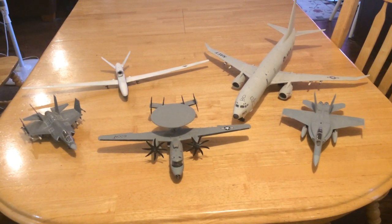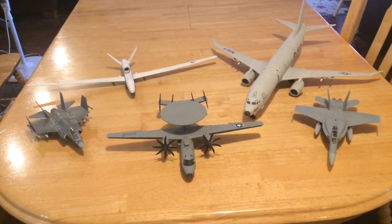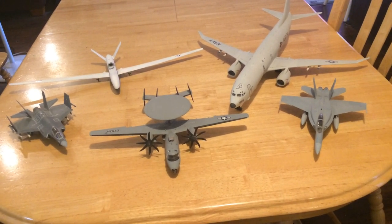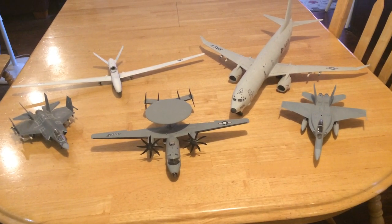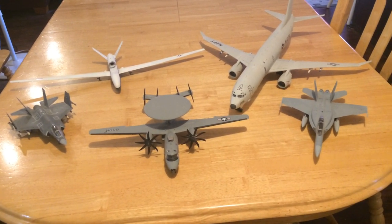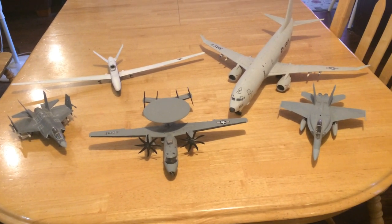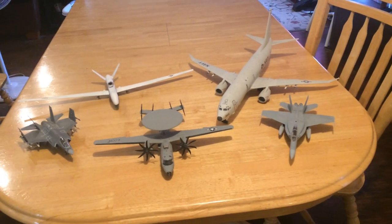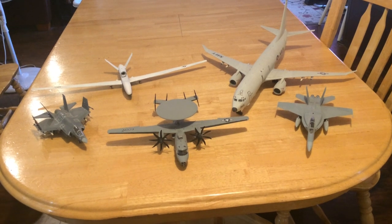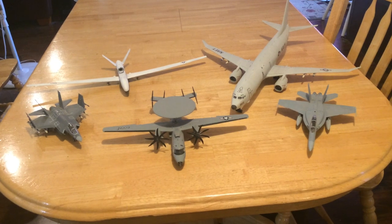The United States can keep on operating even in an environment where our preferred method of communications is interdicted or damaged. Of course, we would launch satellites to replace the ones lost. But at some point, if they have enough capability to keep taking them out, we would revert to this. And of course, we would be taking their satellites out as well.